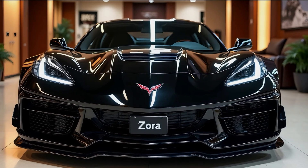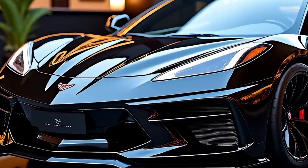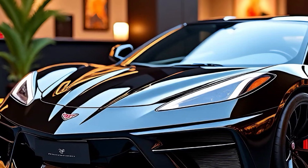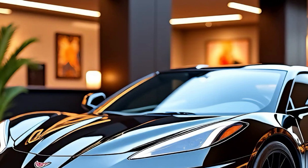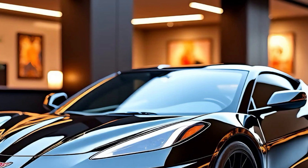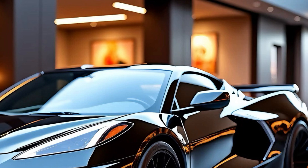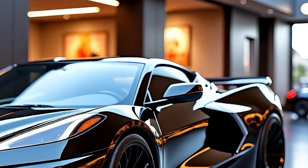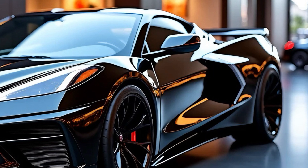The exterior design of the Zora is a testament to boldness and precision. At the front, the low-slung hood and sharp, aggressive lines immediately grab attention. The signature Corvette emblem proudly sits atop the aerodynamically sculpted nose, flanked by sleek LED headlights that stretch seamlessly into the front fenders.